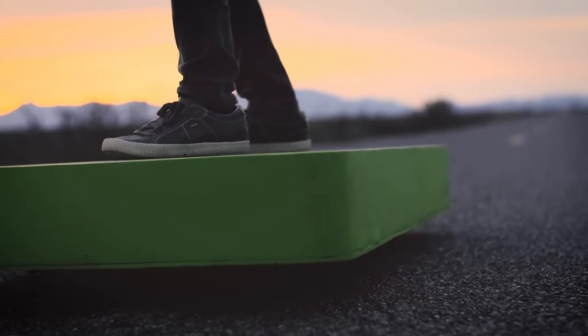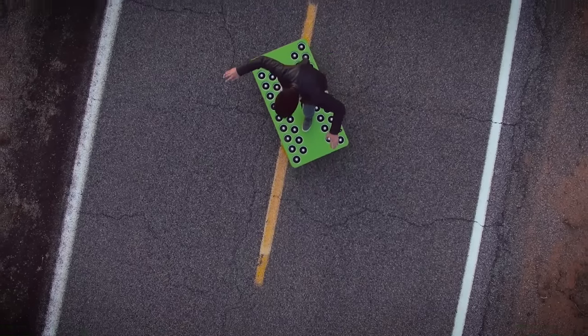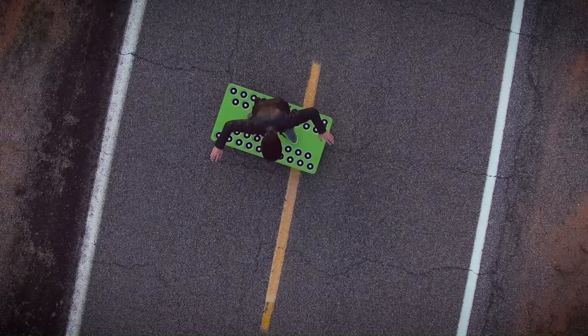It's definitely a fun way to get around, though the price tag of around $19,900 might make you think twice.